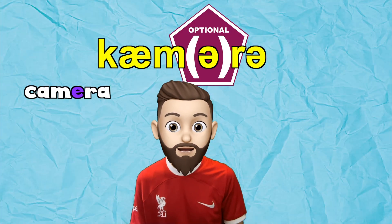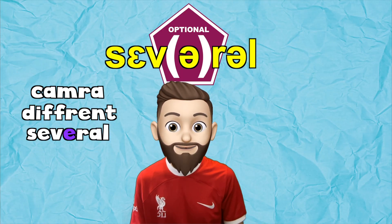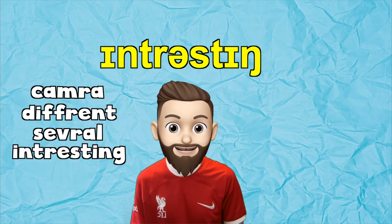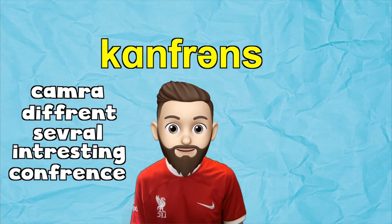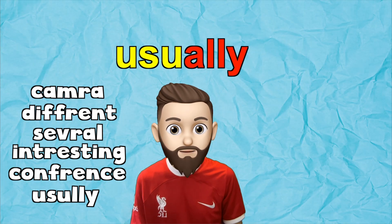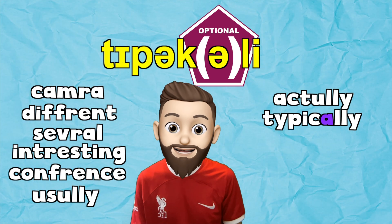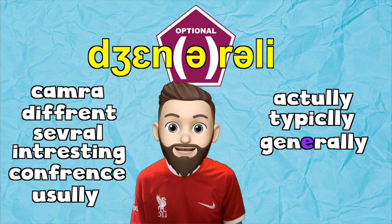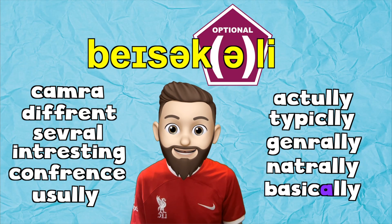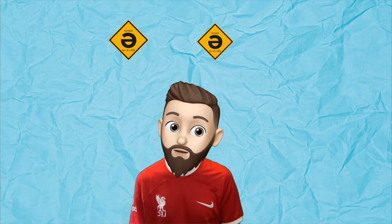Ready? Usually. Camera — camera. Different — different. Several — several. Interesting — interesting. Conference — conference. Usually — usually. Words with the ending -A-L-L-Y often have optional sounds, like: actually, typically, generally, naturally, basically.